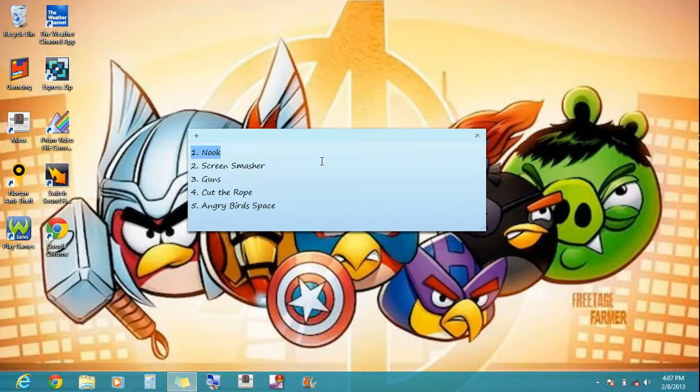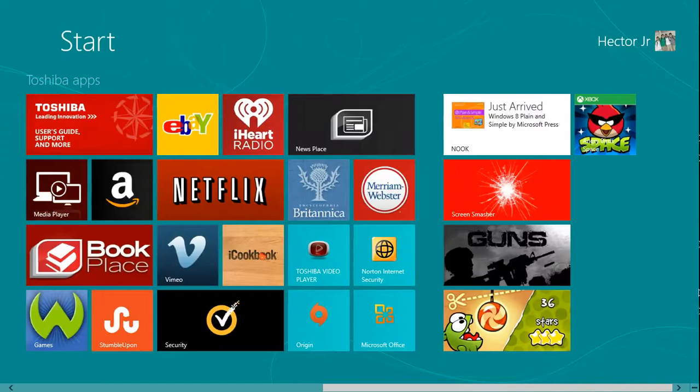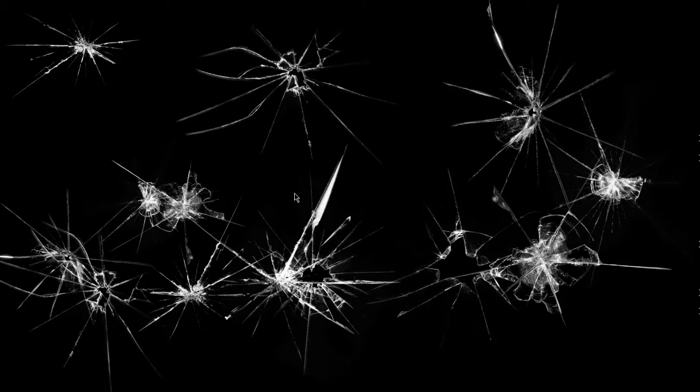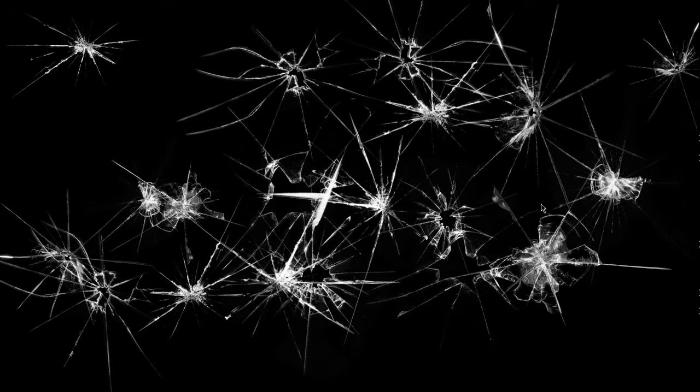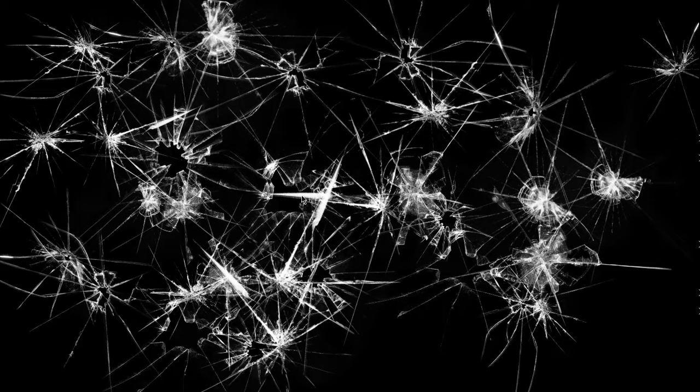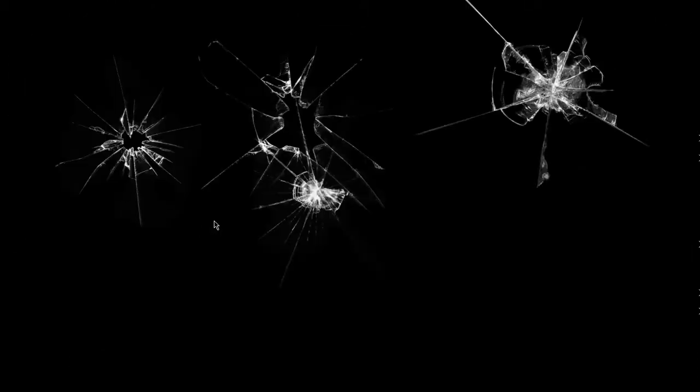The second must-have app is Screen Smasher. Screen Smasher is kind of like a joke to play around with your friends. It goes to this — you can just click anywhere. Right-click, go to the bottom to repair. Keep smashing.